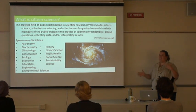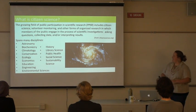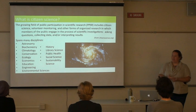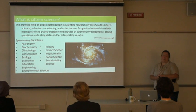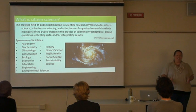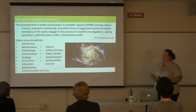Citizen science has been around for a while. If you think about the Audubon Christmas Bird Count, which has been going on for over 100 years, that's one of the earliest forms of citizen science, though it wasn't called that back then. As a discipline as a whole, it's a really new field that's getting a lot of momentum, especially in the last five to ten years.